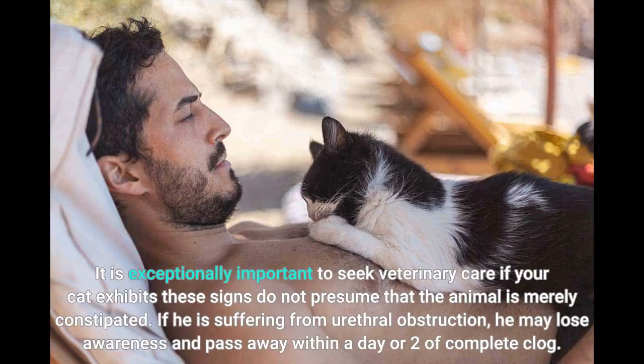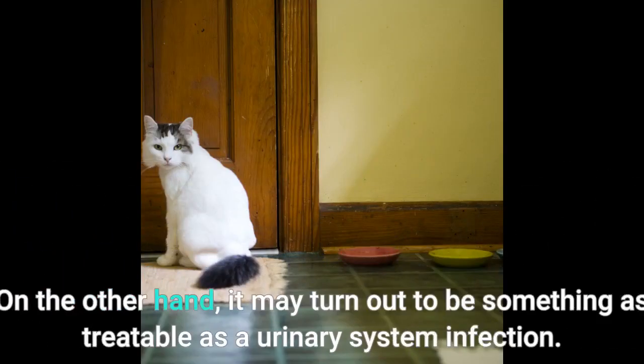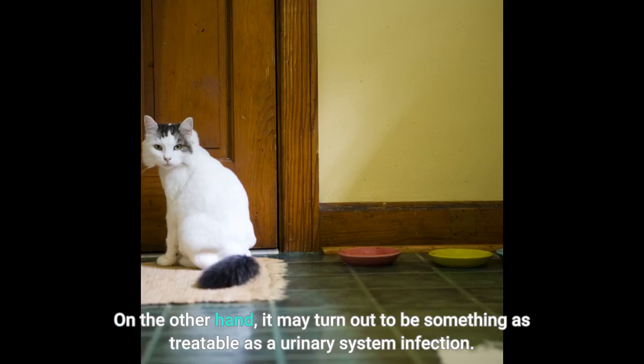It is exceptionally important to seek veterinary care if your cat exhibits these signs. Do not presume that the animal is merely constipated. If he is suffering from urethral obstruction, he may lose awareness and pass away within a day or two of complete blockage. On the other hand, it may turn out to be something as treatable as a urinary system infection.